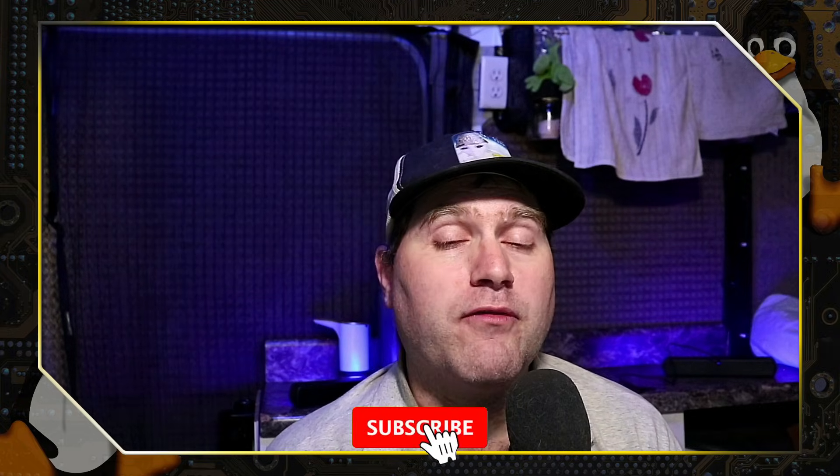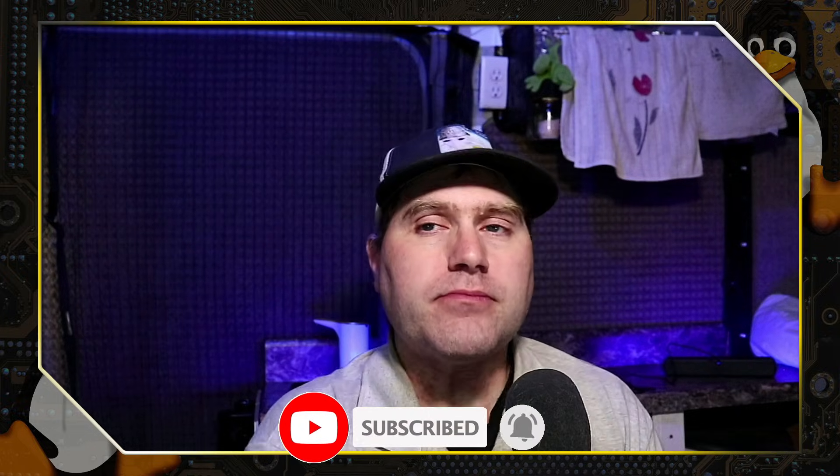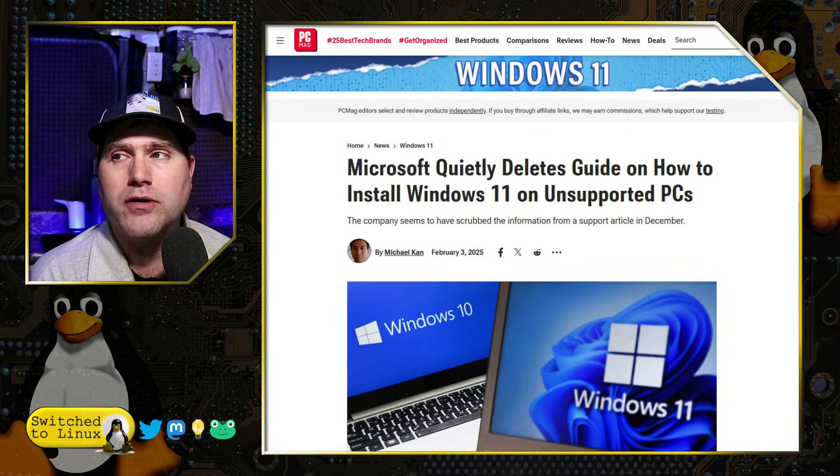If you like this type of content, please feel free to subscribe to the channel and leave us a like and a comment down below. Today we are going to be talking about Windows quietly deleting the guide on how to get Windows 11 installed on an unsupported PC.